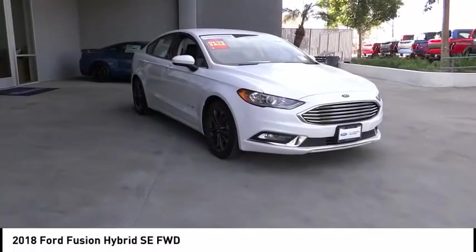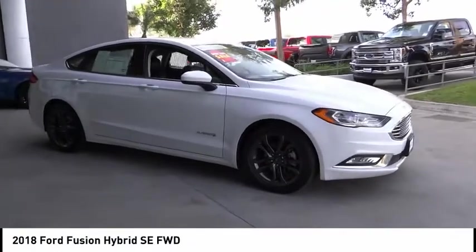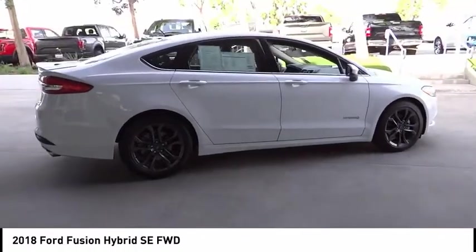Looking for the right vehicle? Check out the 2018 Fusion Hybrid. You can have both impressive power and great economy in a Fusion. This vehicle has less than 30,000 miles.